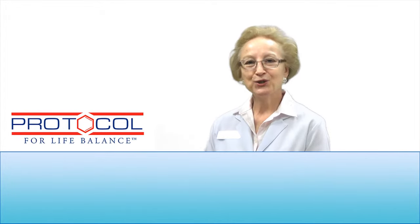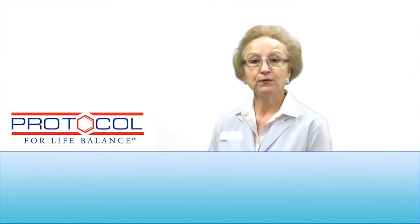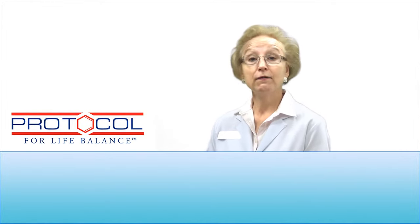Hi, I'm Jackie, the Nurse from Professional Supplement Center, and today I'd like to talk to you about some products from our featured brand, Protocol for Life Balance.